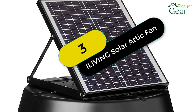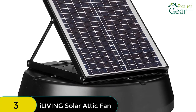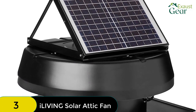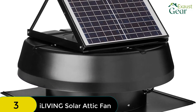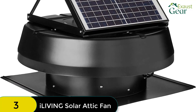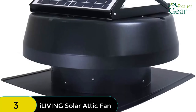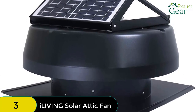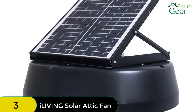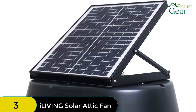At number 3 on our list, we have the iLiving Hybrid Solar Roof Attic Exhaust Fan. This is one of the most durable and powerful solar-powered attic fans on the market. With a water resistance rating of IP68, it can withstand being submerged in 1.5 meters of water for up to 30 minutes and is made of aluminum and steel for extra durability. It has an attic venting capacity of 1750 CFM, making it perfect for cooling an attic space of up to 2,500 square feet. The solar panel is also adjustable within a 45-degree angle.